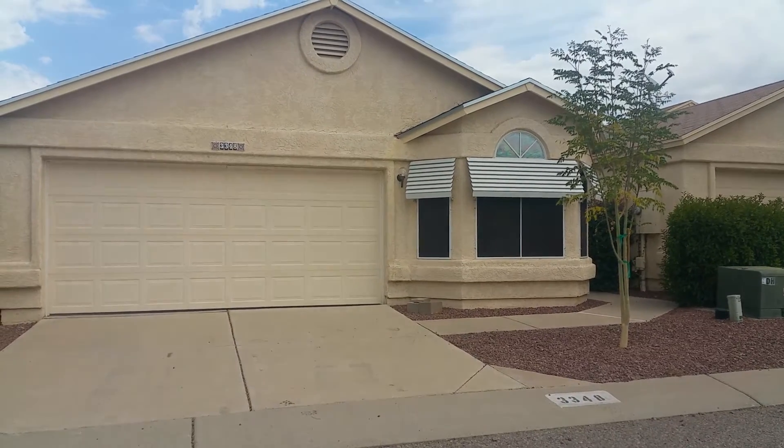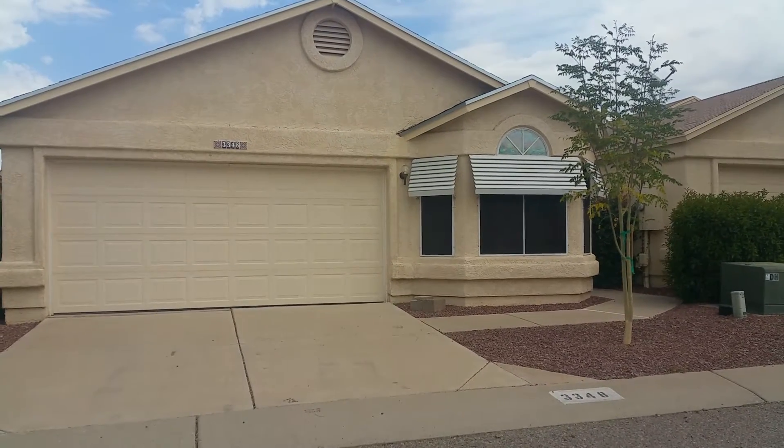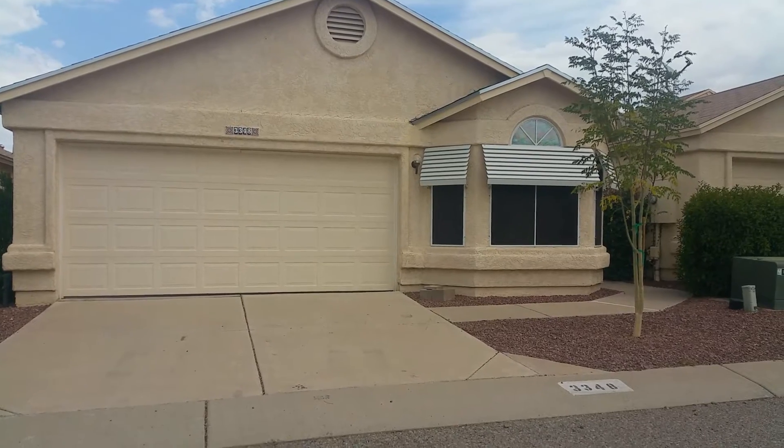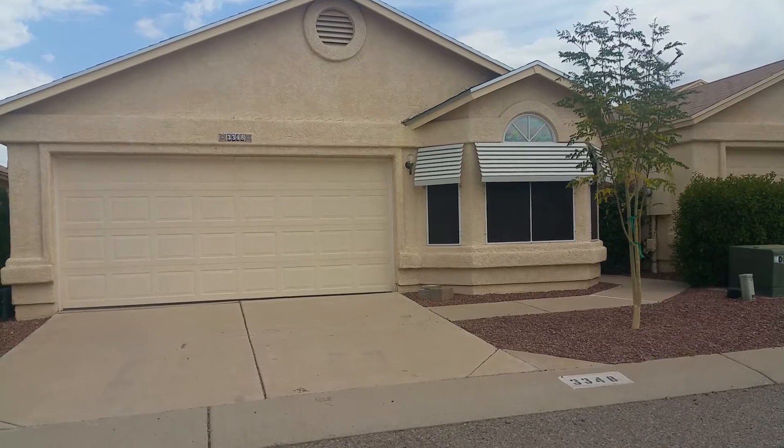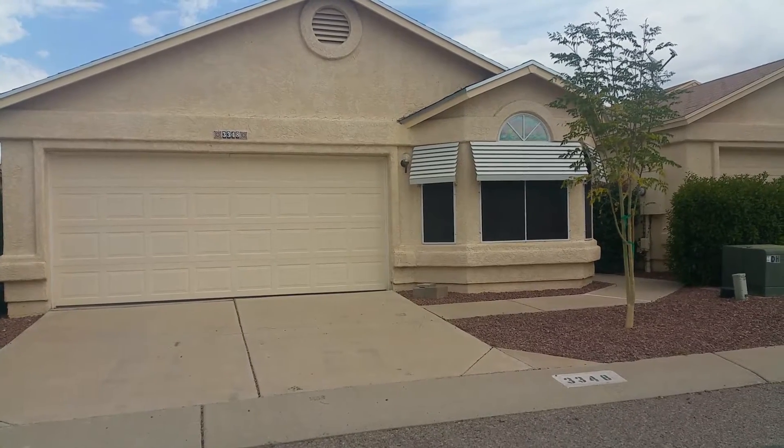We are outside of 3348 West Millstone Place. This is a three-bedroom, two-bath home with 1,485 square feet. Your nearest crossroads are Thornydale and Critero. I'm going to go ahead and take a look around the neighborhood before we step inside.